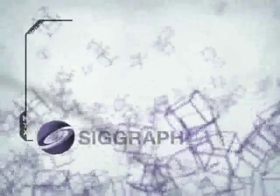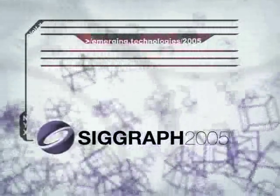The SIGGRAPH 2005 Emerging Technologies Exhibition showcases an array of cutting-edge and thought-provoking installations, representing a broad international cross-section of innovative research from universities, research labs, independent artists, and industry.